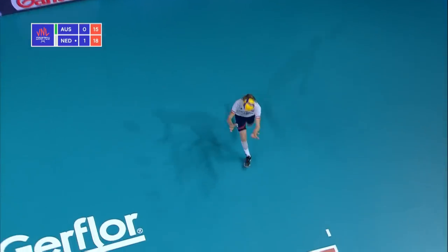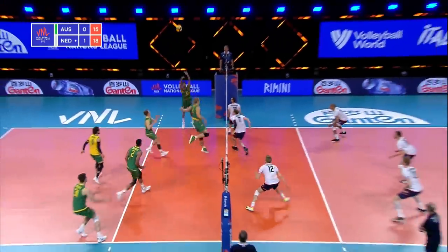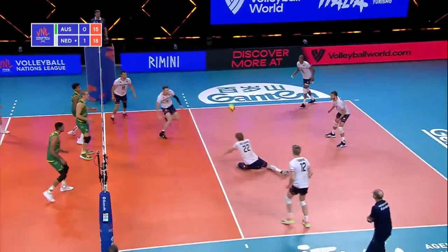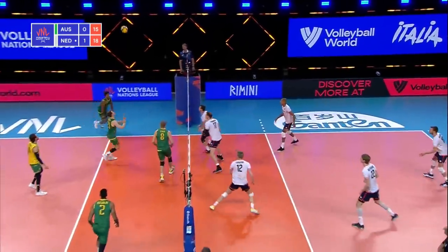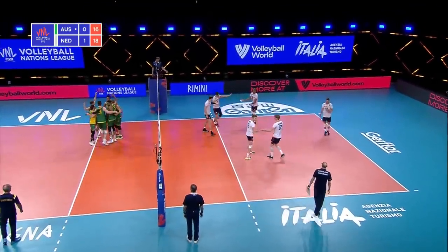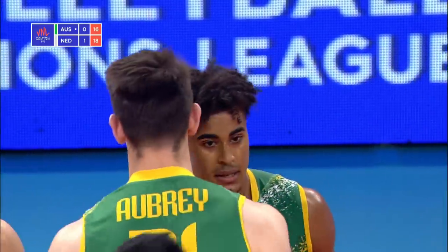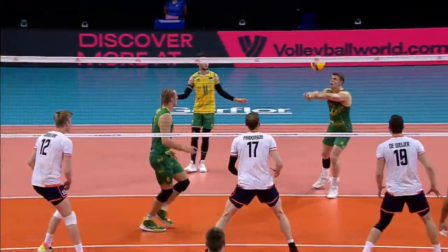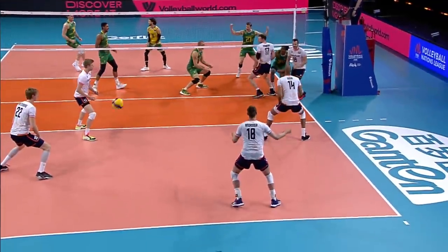Wiltenberg back to serve — float. Good pass. High set to the outside. Nice pick up. Got the middle in the back row. Tip over and a big swing by Aziz. Looks like the blocker may have pulled his hands — if he was out of position or pulled his hands away, or a combination of both.